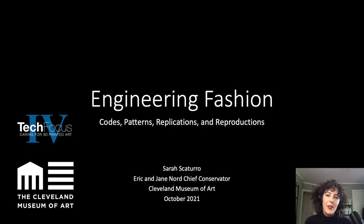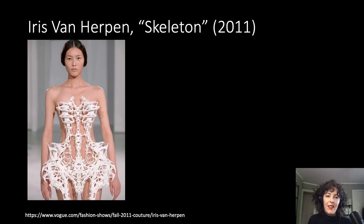My first experience with 3D printed fashion was pretty unsettling. It happened in 2012 when I was the newly minted head conservator of the Costume Institute at the Metropolitan Museum of Art. That year, the department acquired its first ever 3D printed object — a startling two-piece garment called Skeleton, which appeared in Dutch fashion designer Iris van Herpen's Fall 2011 Capriol collection.